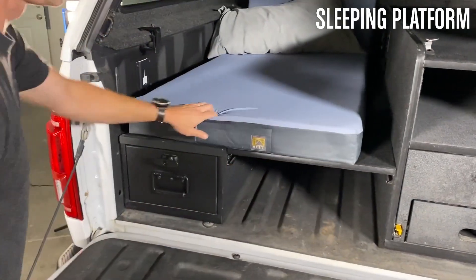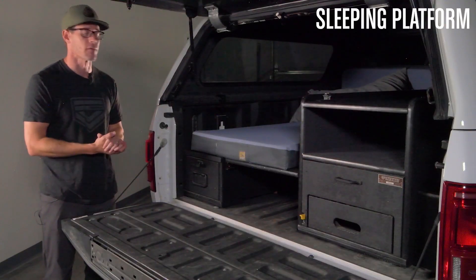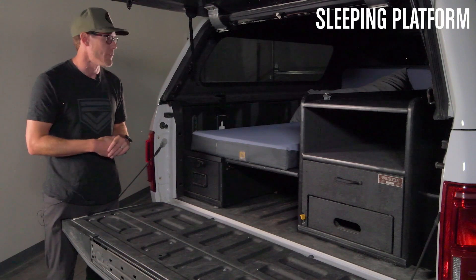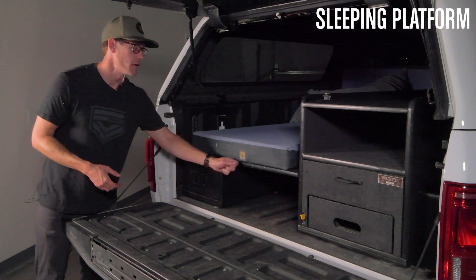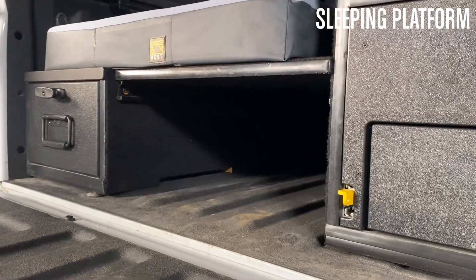On top, you can put a mattress — it's a great spot to sleep for one person. We have other options if you wanted to sleep two people, so you can look at our other options. Additionally, there's some space underneath this bed platform to store other items.